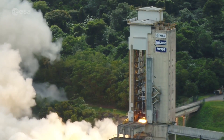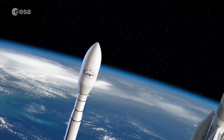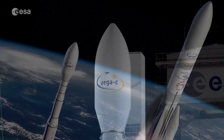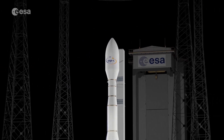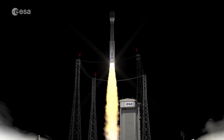After the successful test last June, this is another major step in the development of ESA's future launchers Vega C and Ariane 6. For Vega C, the P120C will serve as the first stage of this new lightweight launcher, increasing Vega's performance significantly.